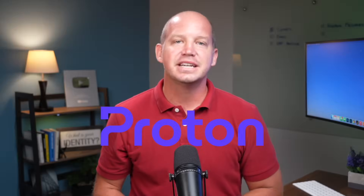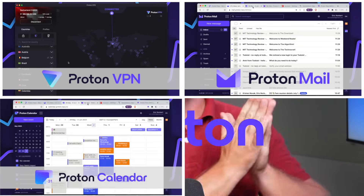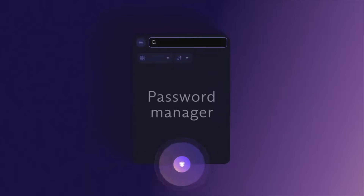Proton, the trusted security company behind products like ProtonVPN, ProtonMail, ProtonCalendar, and ProtonDrive, has just released ProtonPass, a password manager that's competing against the likes of 1Password, Dashlane, Bitwarden, and KeePass, just to name a few.